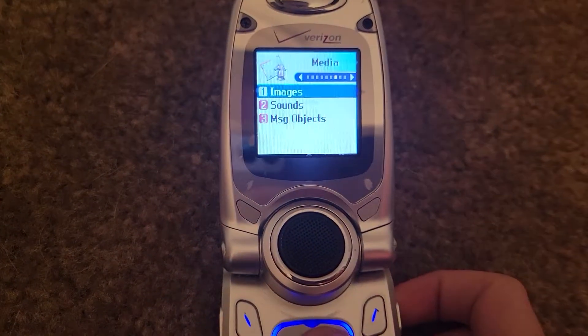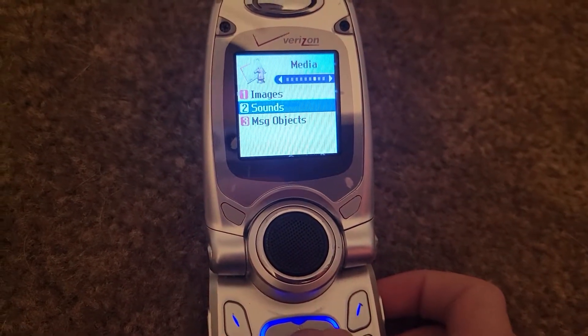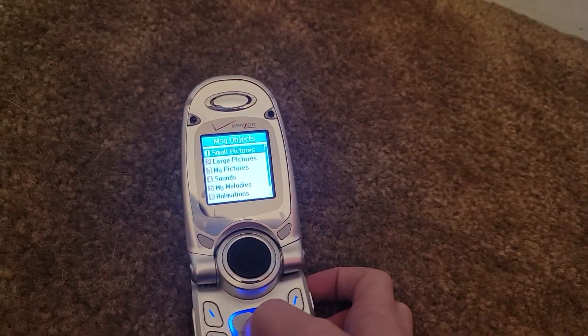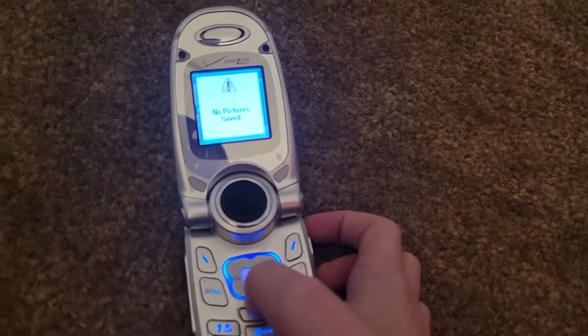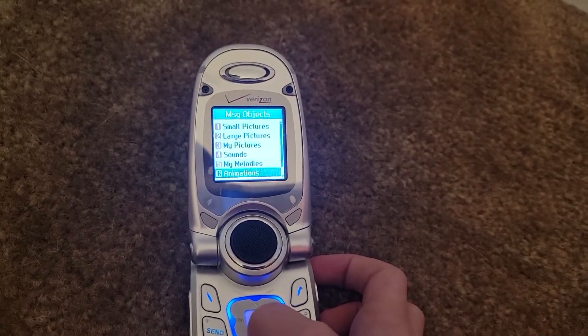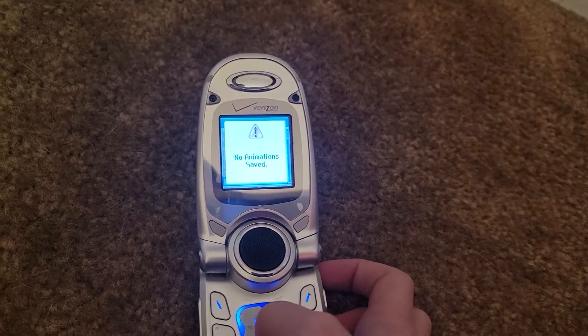Here's number five: no image files. Here's number six: no ringer files. Here's number seven: no pictures saved. Here's number eight: no melodies saved. Here's number nine: no animations saved.